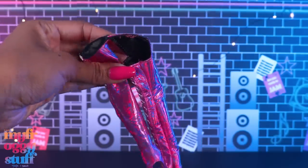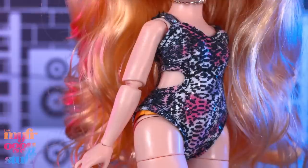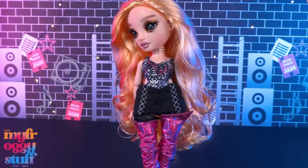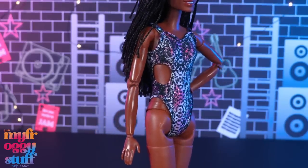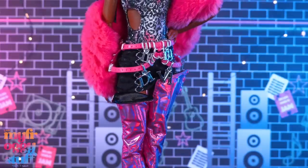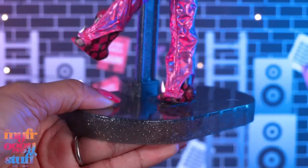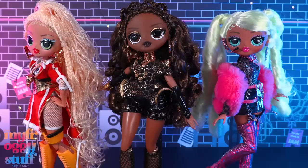She wears a bodysuit with cutouts on the sides; the animal print shirt underneath is separate. My Rainbow High doll can fit the bodysuit, though you can see her painted undies underneath. The skirt fits on Rainbow High, but the boot covers are a little long. We can force the bathing suit on a Barbie, though I'm not loving it. The skirt fits, but those pink boot covers are a little long on Barbie too. I did manage to get them back on Lady Diva! She also comes with a doll stand, a second earring, sunglasses, and a brush.